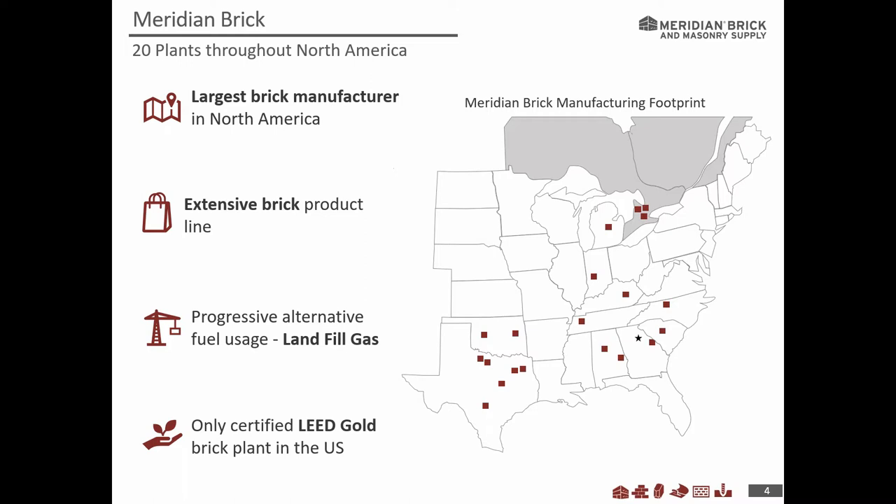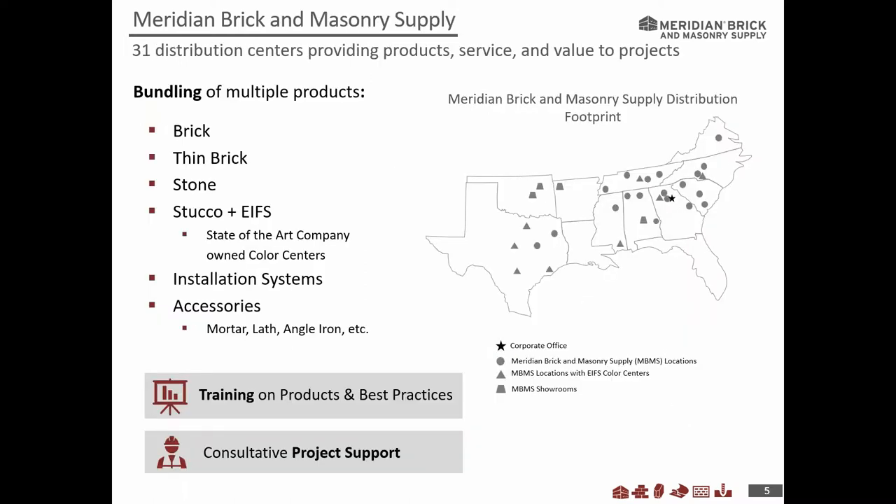We're the largest brick manufacturer in North America, with an extensive brick line and numerous plants throughout the Southeast, heading west and north into Canada. All our plants have moved over to natural gas, which is very environmentally friendly. We also have one of the only LEED Gold brick plants in the United States. Beyond manufacturing, we have 31 distribution centers around the Southeast extending into Texas, making us a full supplier for brick, thin brick, stone, stucco, EIFS, and all accessories.